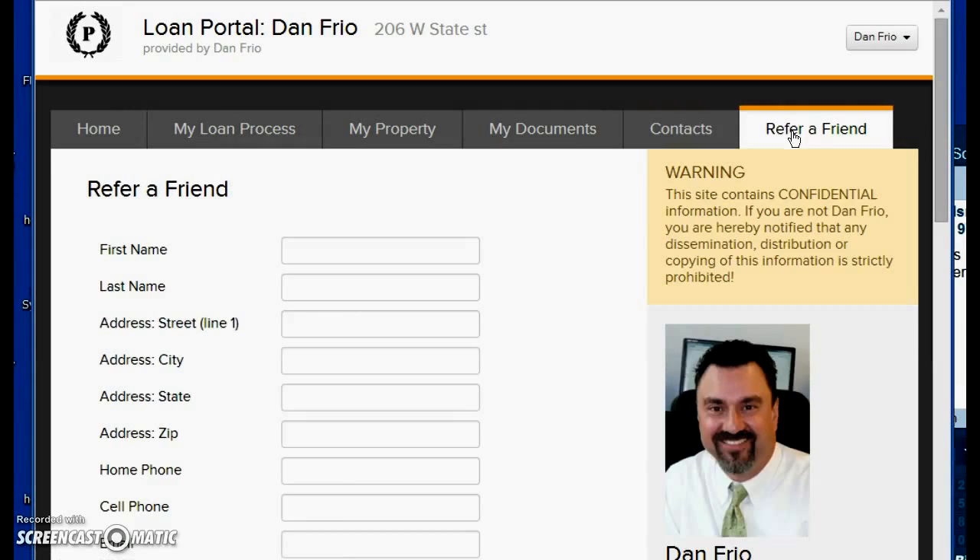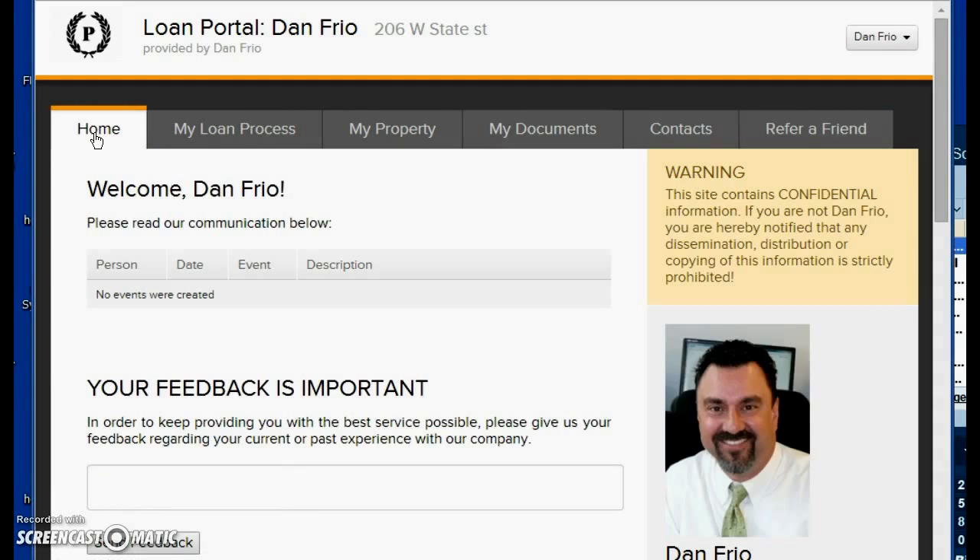In the Refer a Friend section, we greatly appreciate it — if you like our services and want to help us grow our business, you can refer a friend right here. So those are the areas of this portal. You're going to get this when your loan file is set up. The generic login password, if you don't receive one, is 'mortgage' — all lowercase letters. If we can be of any help, please call us at 630-338-1160, or visit us on the web at 1160mortgage.com. Take care, have a great day.